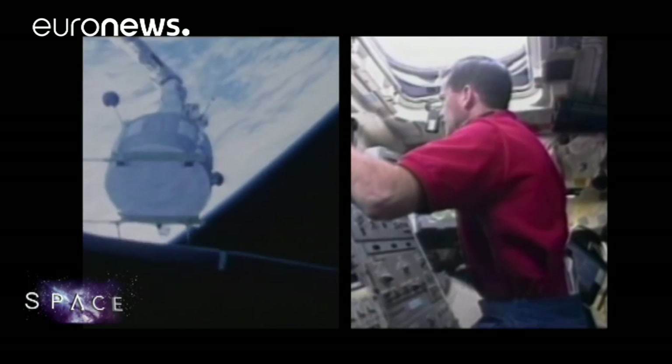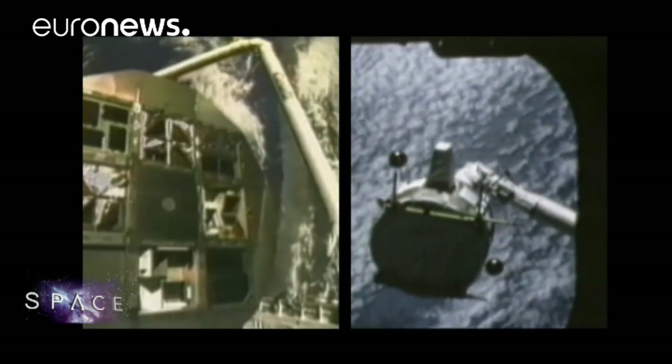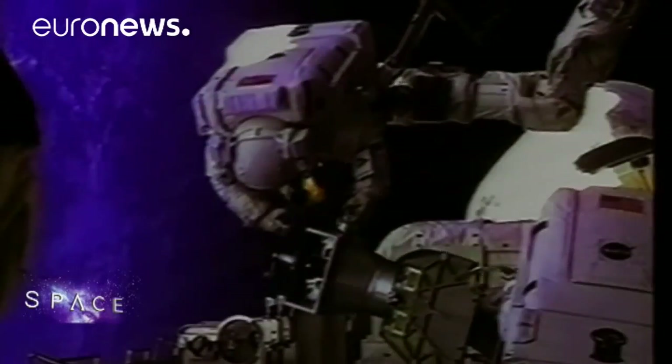Canada, which has partnered with the European Space Agency since the 1970s, launched its first Canadarm space robot on the American shuttle back in 1981. It was a request from NASA to build an arm for the space shuttle, which was then designed and built in Canada.